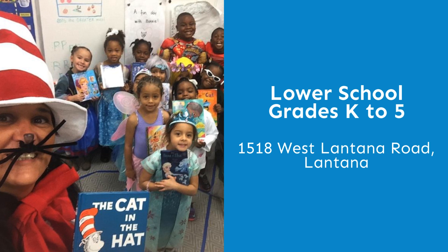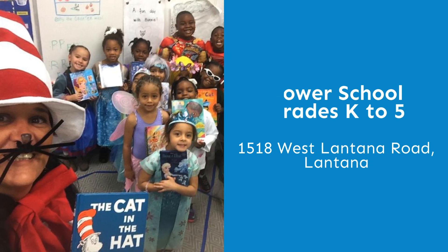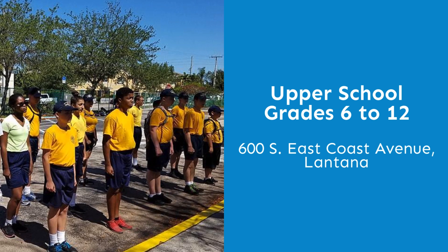Our lower school, grades K to 5, is located at 1518 West Lantana Road, and our upper school, grades 6 to 12, is located at 600 South East Coast Avenue. Both our campuses are in Lantana.